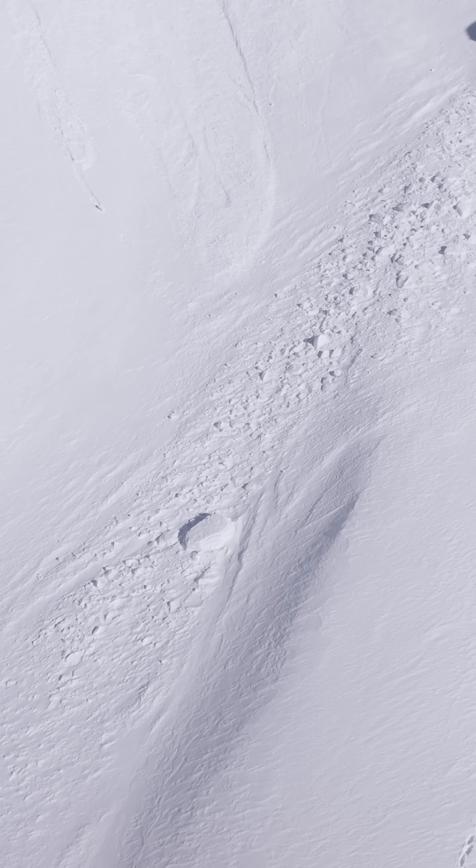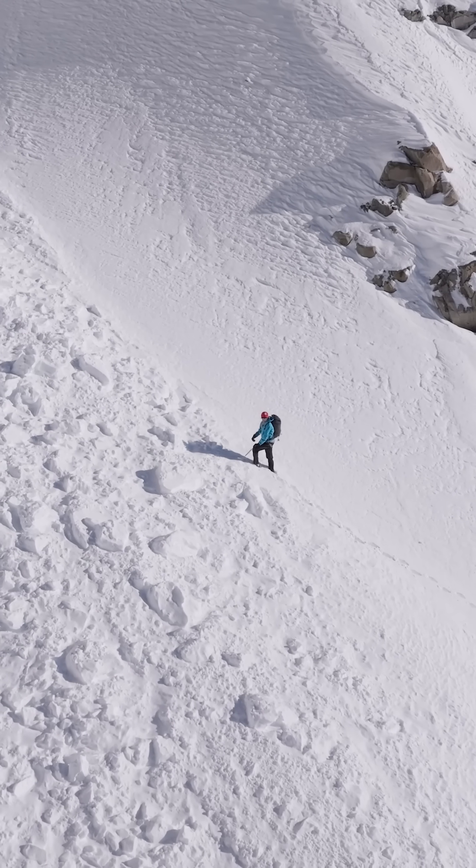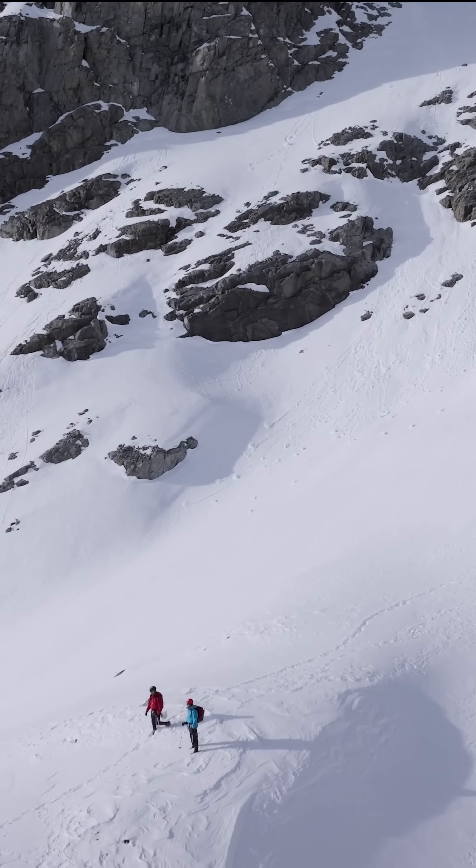Shooting cracks, particularly ones that propagate over long distances, are sure signs of instability within the snowpack. Remember to continually reassess your situation and discuss decision-making with your entire group. Stay safe out there this season.